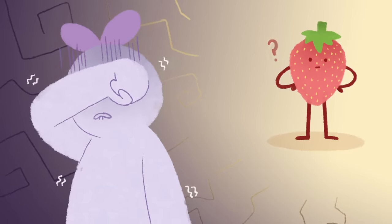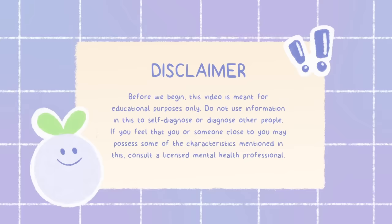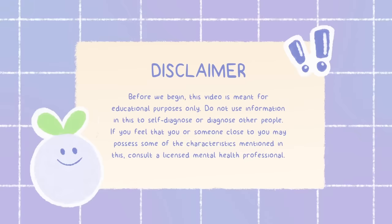According to Healthline, trypophobia is a fear or disgust of closely packed holes. People who have it feel queasy when looking at surfaces that have small holes gathered close together. Here are the triggers and symptoms of trypophobia.